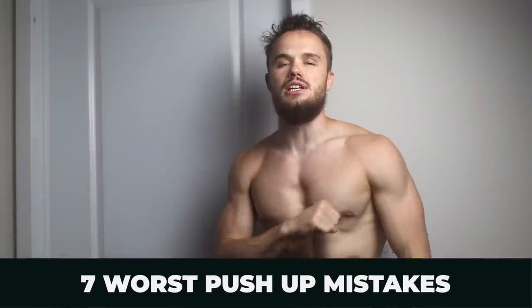What's up guys? It's Igor Votenko here and today we're talking about the 7 worst push-up mistakes that are killing your chest gains and how to avoid them. We all know that the number one exercise to build your chest is push-ups, but there's a big difference between doing push-ups and doing push-ups that build a huge chest. Today we're talking about the second version that will build a huge chest right at your home.